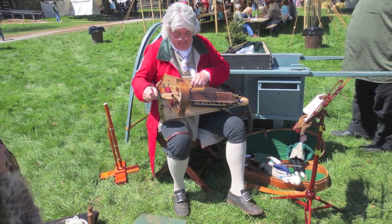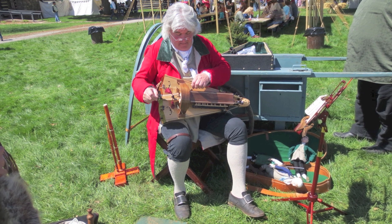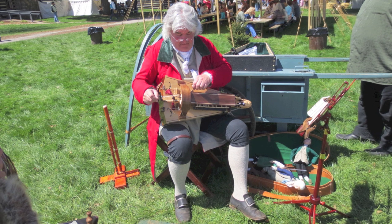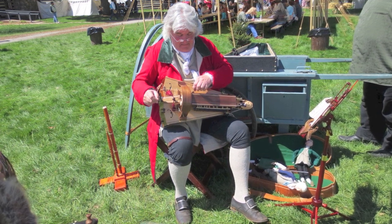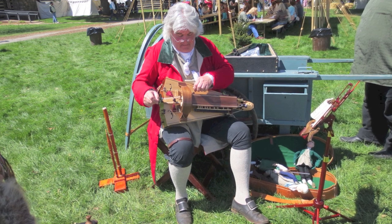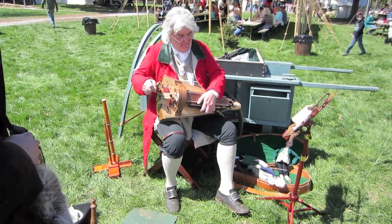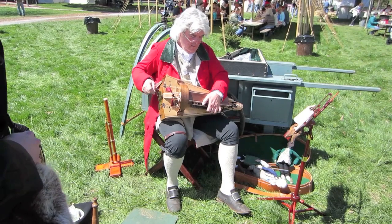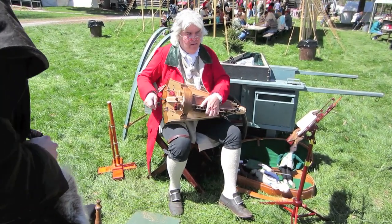We'll finish off with Robert Mulan — he is just as much of a craftsman as the gunsmiths and horners we showed you, but his craft is music. He's an expert in 18th century music, plays a variety of instruments, and is here at the market fair every year, providing a lot of entertainment.